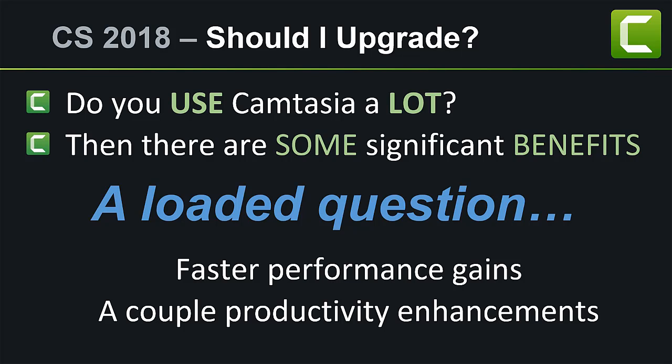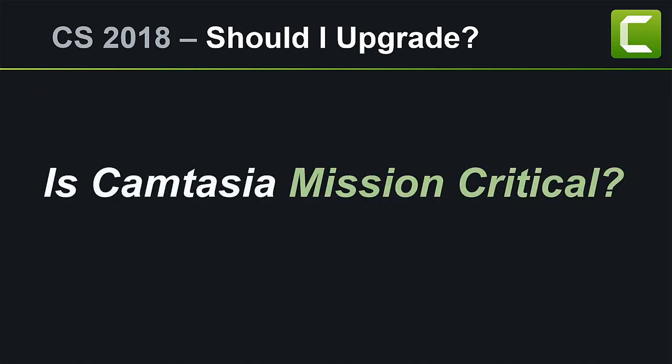So in general, if you use the software quite a bit, and I use the term mission-critical software — if a piece of software, whatever it may be, is fundamental to your business or your business model, and Camtasia certainly can fall into that category as the king of content creation, then I will usually upgrade no matter what.